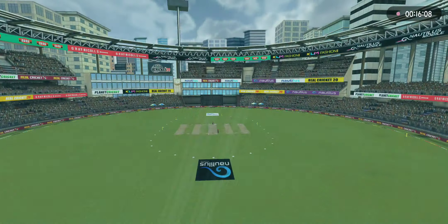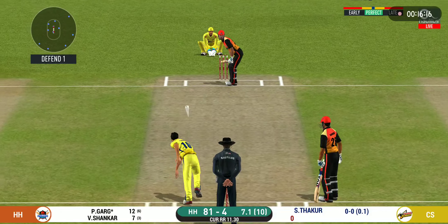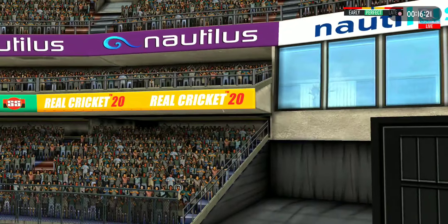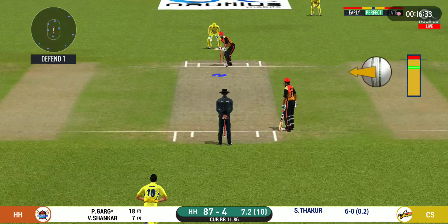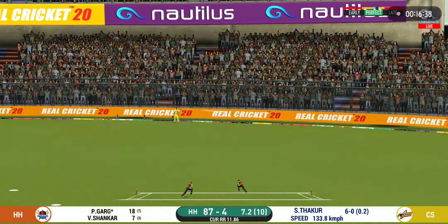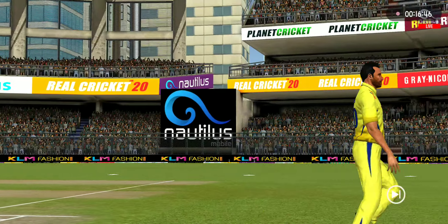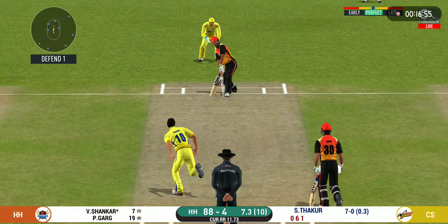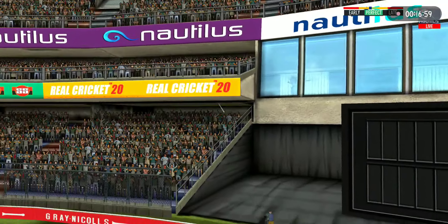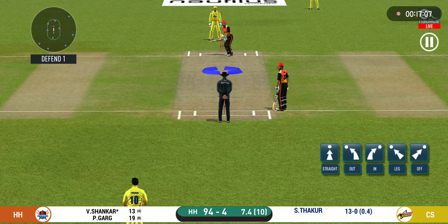There is a fielder at cover. He read the length perfectly — that is a beautiful six! Here we go, wonder where the next one is going to fly. That is a very quick single taken. He has been ruthless against the fast bowlers in this series. In the air — this is six, it's a magnificent strike! He seems to have carried his form from the last match.